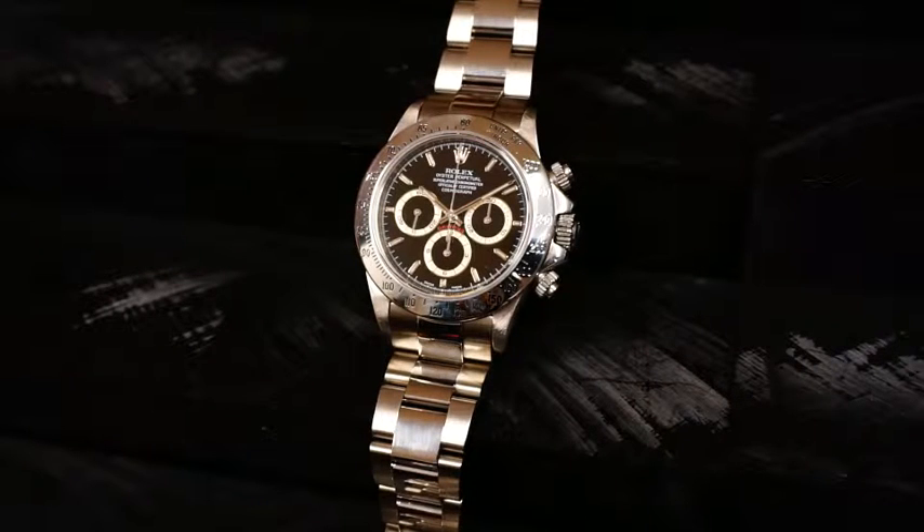Hello, my name is Tyler Saint-Gelais and this is another Jones & Horan video preview. Today we're going to be talking about a very special little Rolex. This is a reference 16520 Cosmograph Daytona.